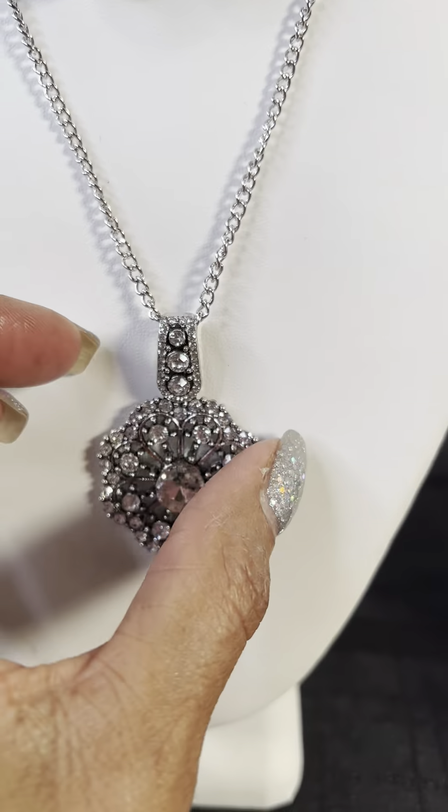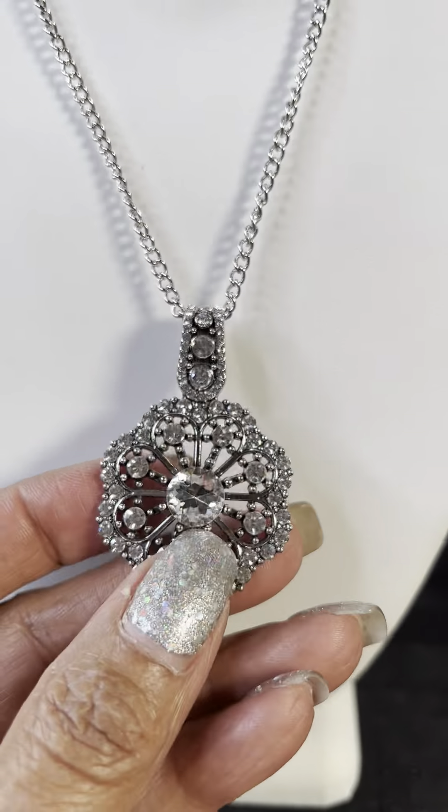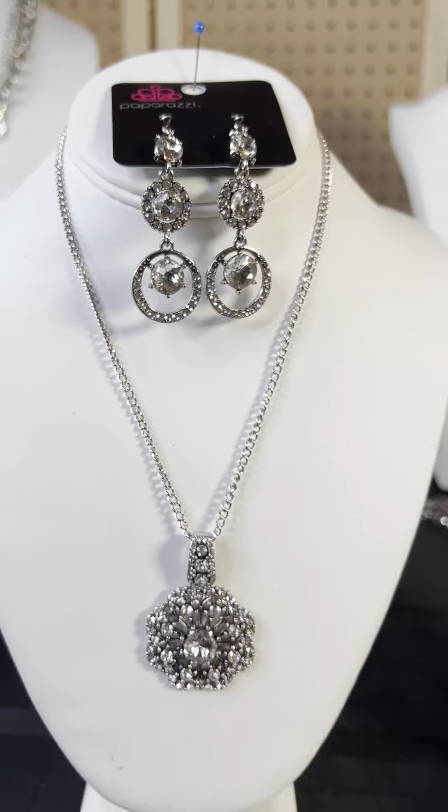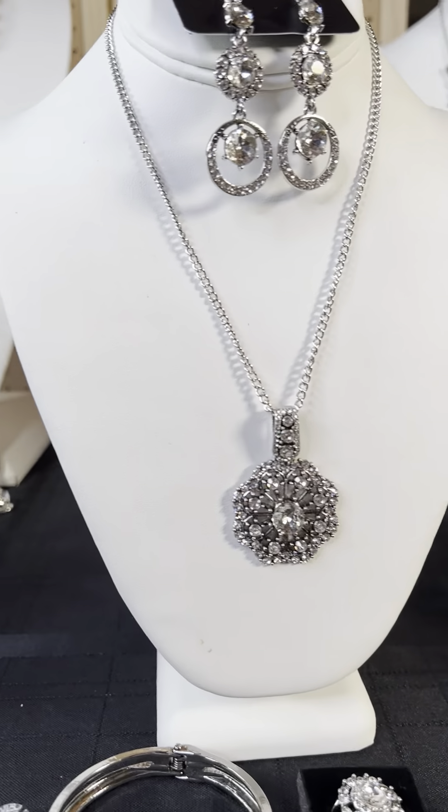This is a really pretty set — I really like this necklace. That is FFA0123. You can get the full set, or if you want any pieces, just let me know.